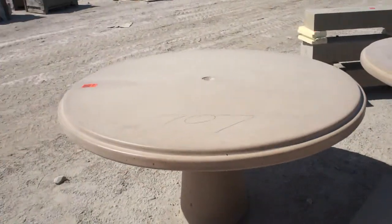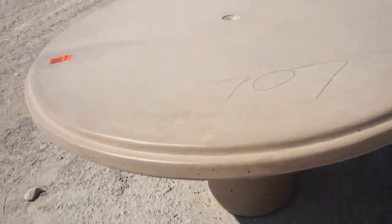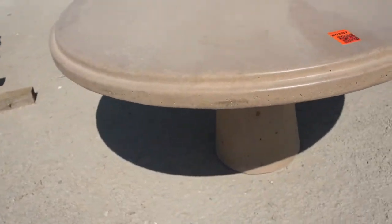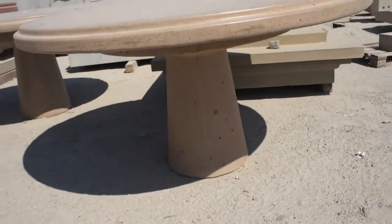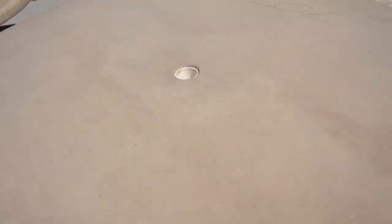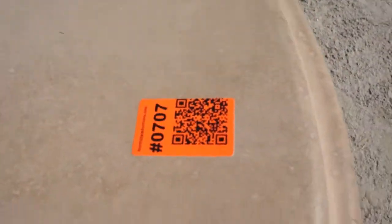Item 707: circular outdoor table. Nice, simple concrete precast design on the solid base. There is a hole for an umbrella stand. Item 707.